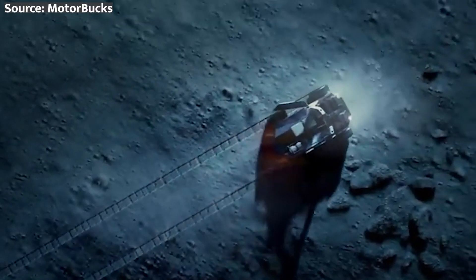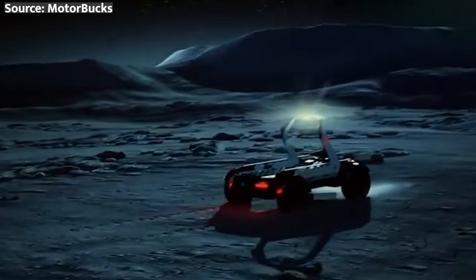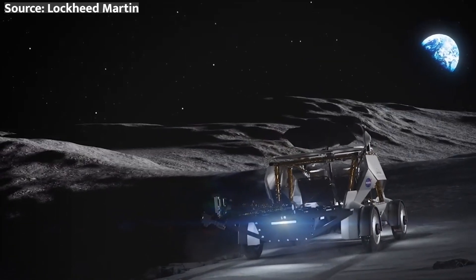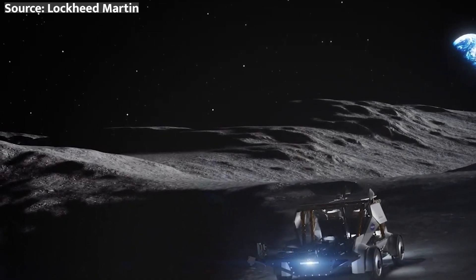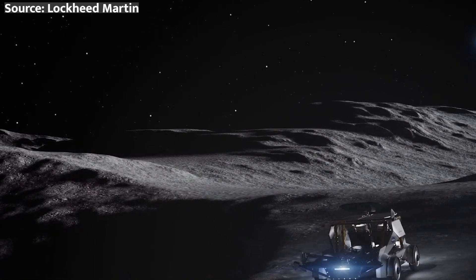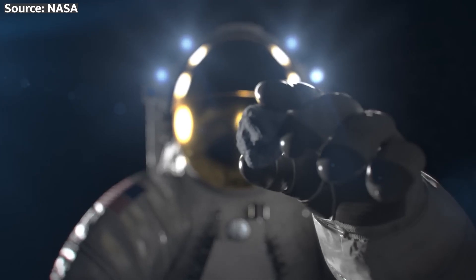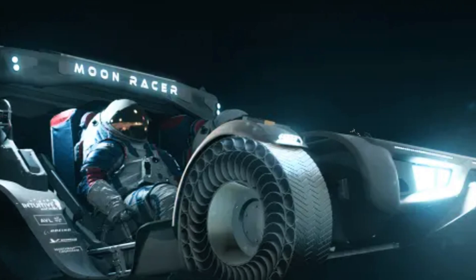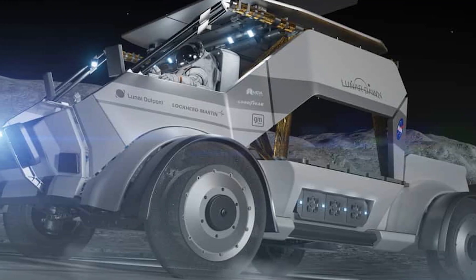Imagine Artemis astronauts cruising across the lunar surface in a sleek, high-tech rover. They'll be able to cover far greater distances than they ever could on foot, collecting samples and setting up scientific equipment along the way. And when they're not around, the LTV will keep on working, operating remotely to support NASA's ambitious research goals. The LTV isn't just a tool for NASA — it's also an opportunity for commercial partners. Outside of NASA missions, the companies developing the LTV will be able to use it for their own lunar surface activities.